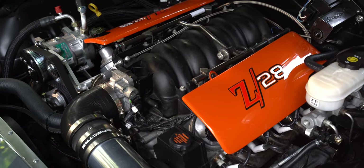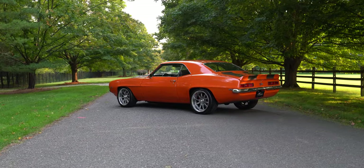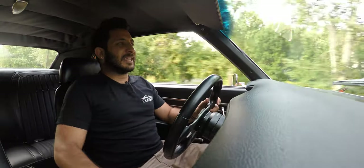It has the LS-powered motor, power steering, power brakes — what more could you ask for? Stay tuned because I'm about to head back to the barn so we can talk more about this car. But right now I'm going to hit that gas and see what that LSX can do!